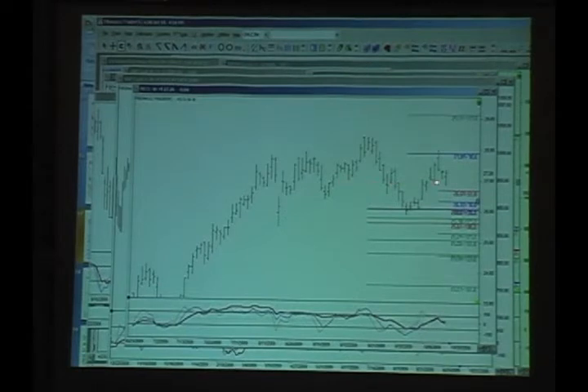Another sign: 34 EMA is flatlined and price keeps crossing it. If it's tightening up and going to break out, that's why I want to see the higher time frame — for the clue as to what direction it's going to go.